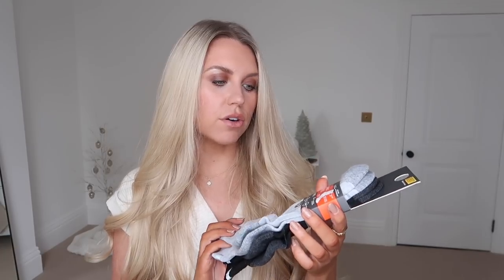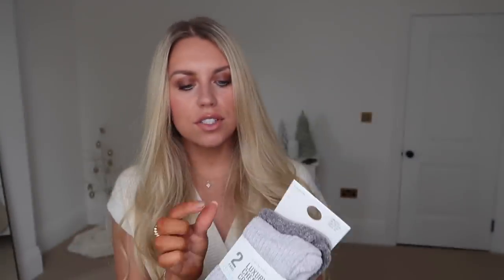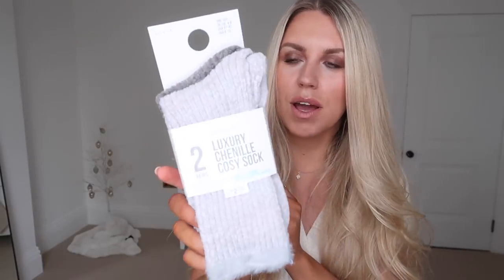I picked these up for myself at £1 — gloves with touchscreen-compatible fingertips so you don't have to take them off to use your phone. I also got these performance socks at £3.50 for a pack of two pairs — a really good walking sock in black and gray. For gifting though, they have gorgeous cozy sock gift sets, so I decided to pick up this two-pack of chenille cozy socks at £2.50. Some of their cozy socks shed, so just give them a shake when buying — these ones don't seem to shed.